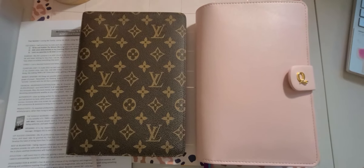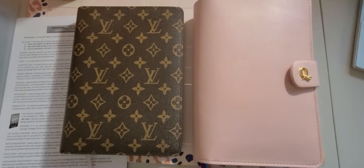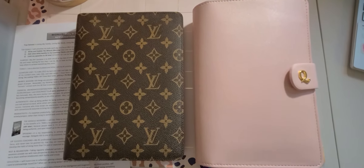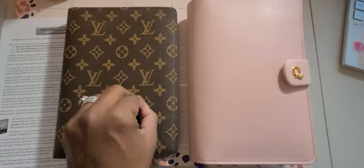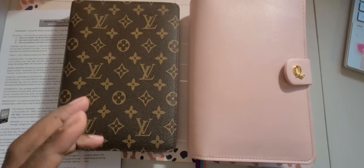So I gave my work planner an upgrade — or I just changed it out. Not really an upgrade, just changed it to a different planner cover. I used the Legend Planner, which is like an A5 book, a bound book.